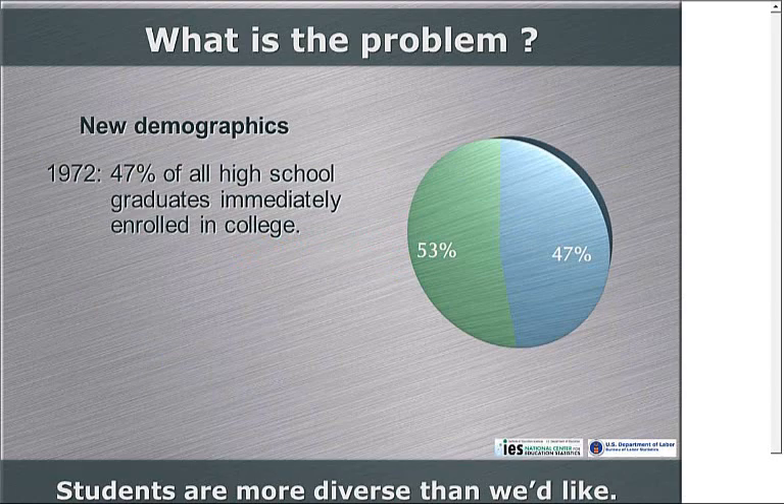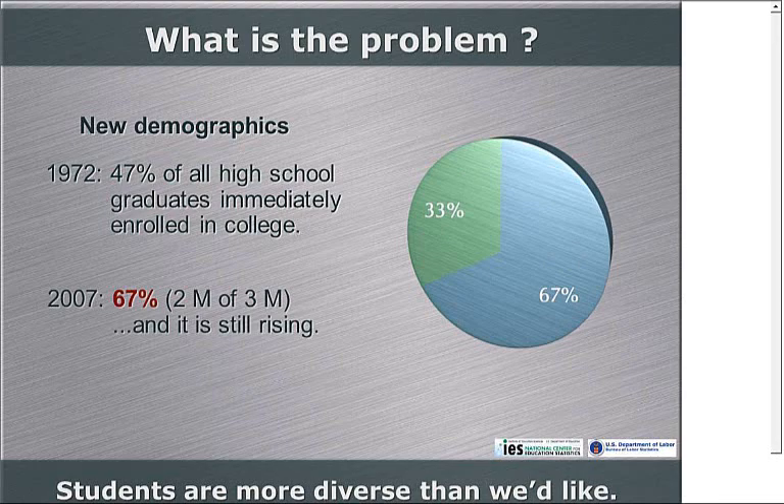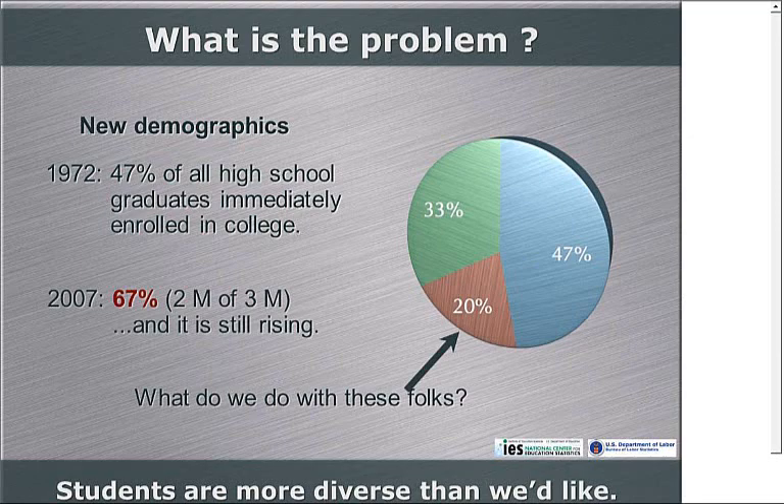Another difficulty is that students are different than they used to be — more intellectually diverse. Back in the early 70s when I graduated from high school, fewer than half of all high school graduates went on to college right away. By 2007 we were up to over two-thirds. The question is, what do you do with that extra 20% that never used to attend college? You can be sure that most of them are not from the upper parts of the academic scale — whether in motivation, ability, background, or achievement. Some people might say you simply fail them, and that's what we've been doing. The problem is we can't afford to keep doing that.